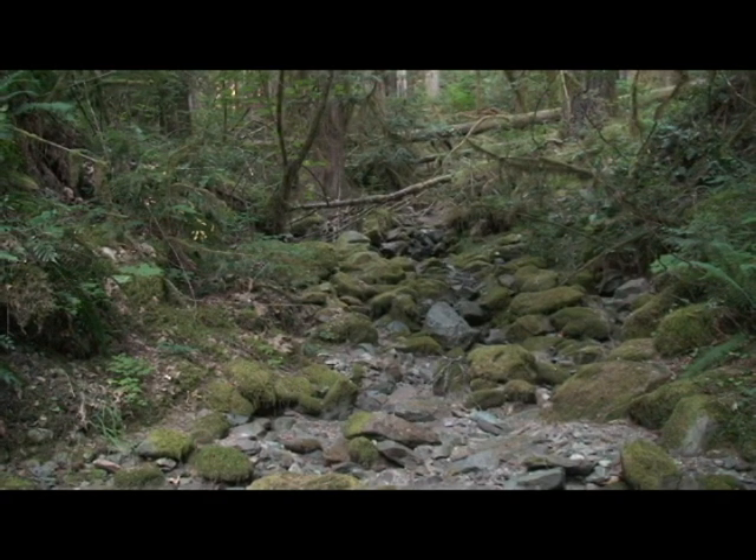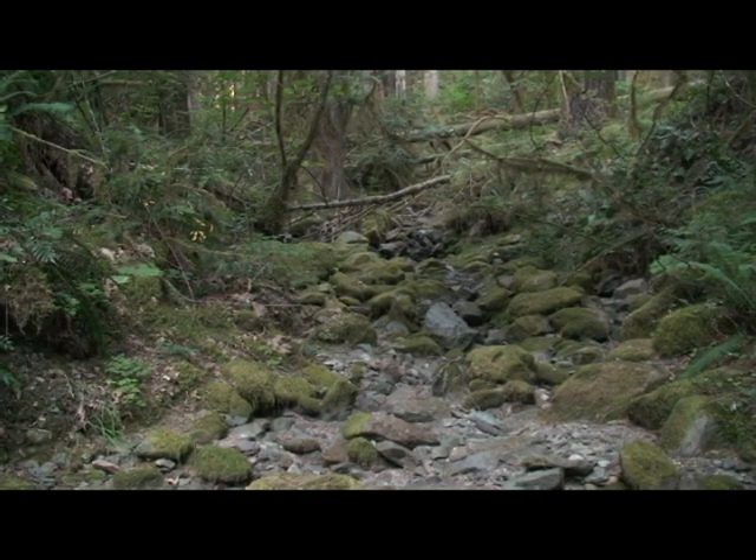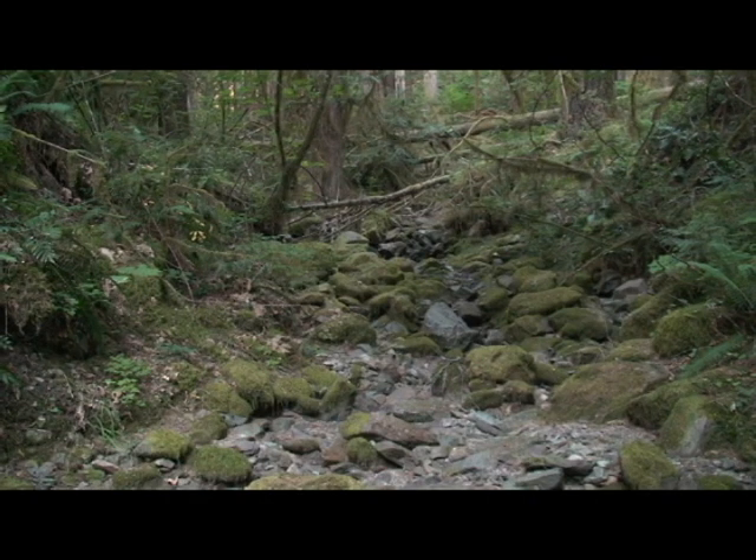I'm standing in this dry creek bed here. I woke up extra early this morning because my back wouldn't allow me to sleep anymore and decided to come out and go for a little walk, and I figured I'd make a video while I'm out here. This is a dry creek bed that's generally filled in the winter. I've come here a few times and made videos about this area — it's the Wind River Experimental Forest by Panther Creek.